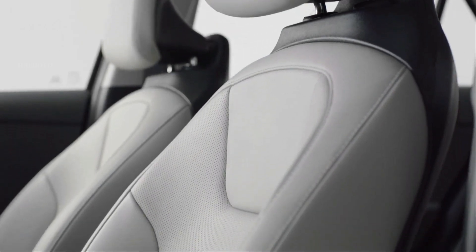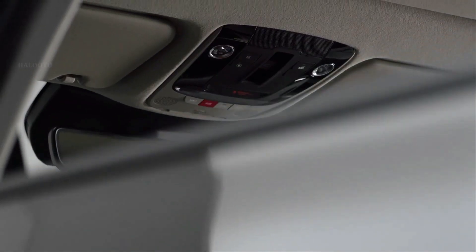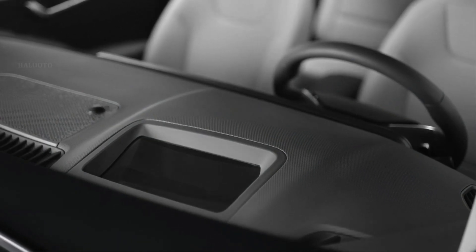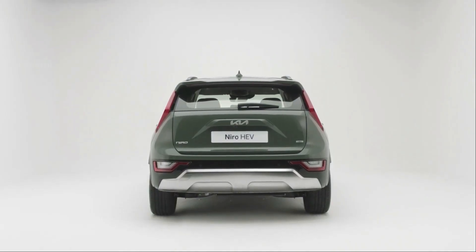The 64.8 kilowatt-hour battery gives the Niro EV a claimed range of up to 463 kilometers. The up-spec Niro models, at least in Sweden, will offer new features such as ventilated front seats, a Harman Kardon sound system, and remote smart parking assist.